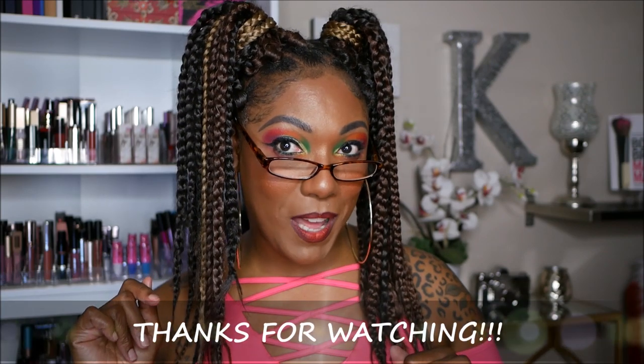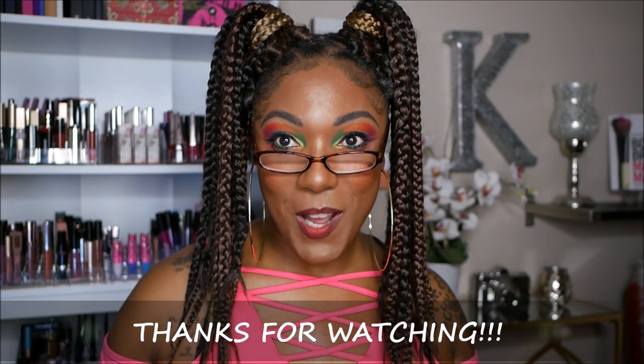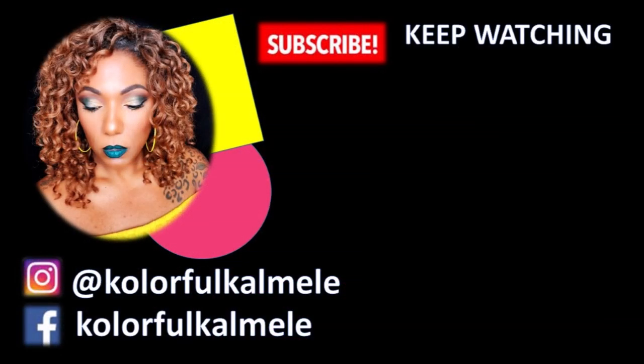That's my whole Allure Beauty Box for the month of May. Hopefully you had a good time checking out what I got. If you get the box too, let me know down below what you got, because I know Allure sometimes includes different things for different people. Let me know what you got this month if you happen to get the box. Thanks for watching and I will see you on the next one. Toodles! Bye!